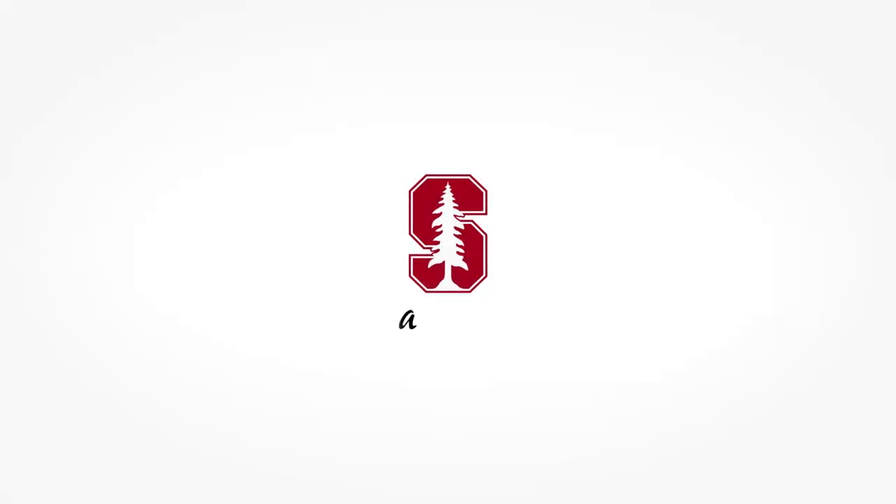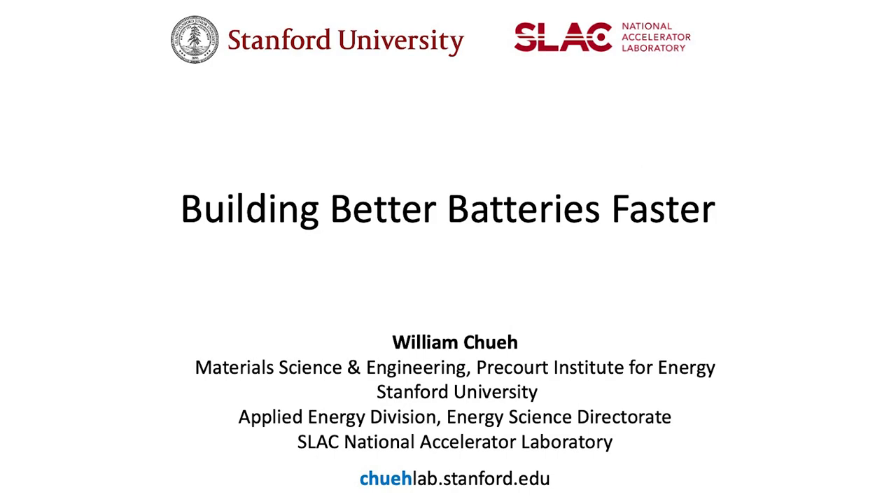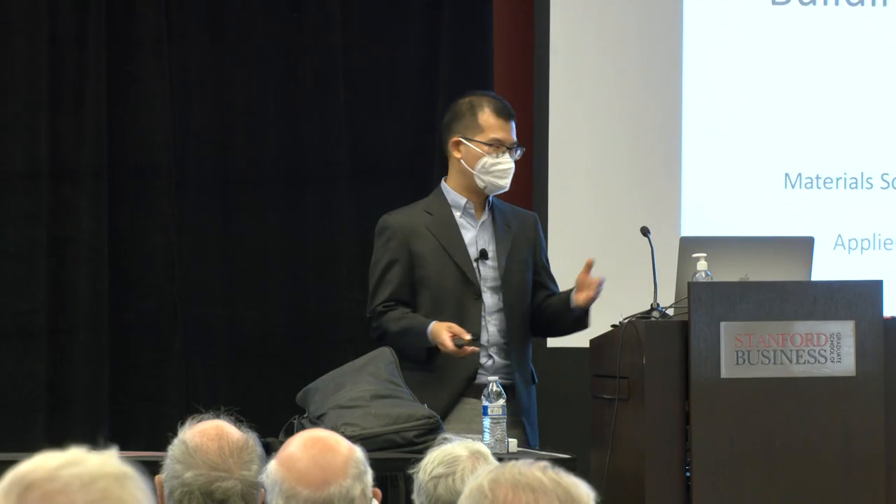Today, my talk is going to be an introduction, but also something fairly technical, on energy storage — how we can build better batteries faster. I'm an engineer by training.